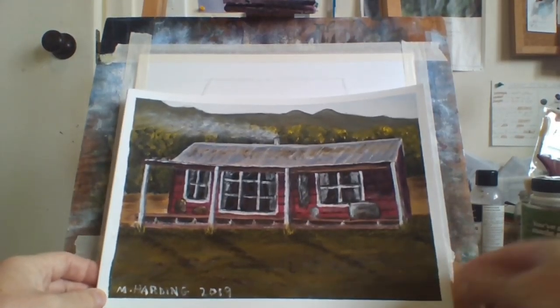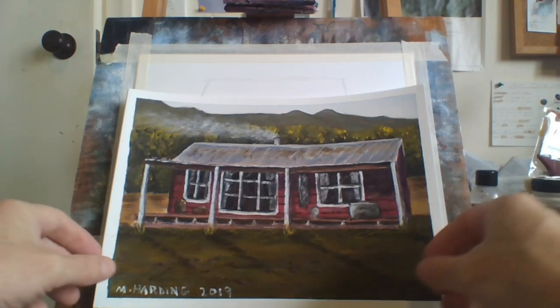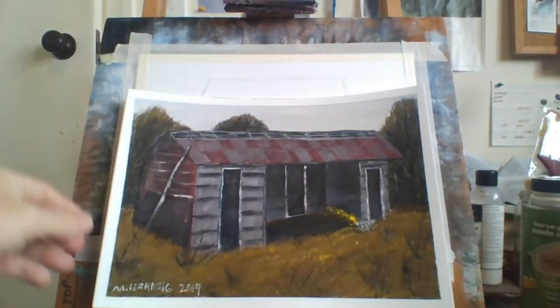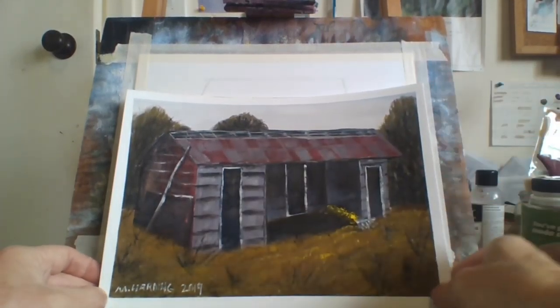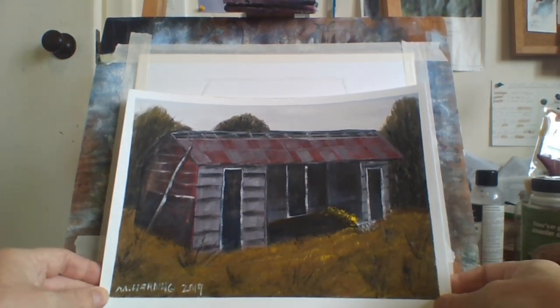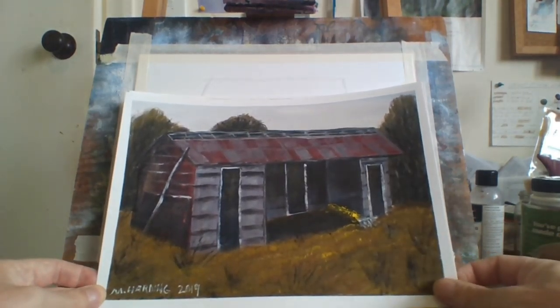This is just an old wooden house in the countryside — stoke the fire, keep warm in the winter. You can see smoke coming out. I like this painting of an old tin shed. I really like the way I painted it; especially the trees in the background. I think I captured everything on this painting — it looks really good. I'm really happy with the grass and everything.